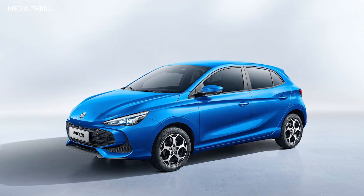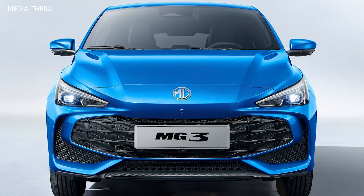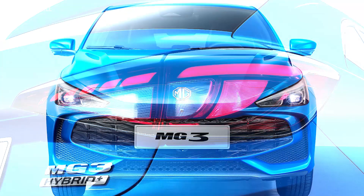The 2025 model is likely to feature a refreshed design with modern styling cues, including a more aggressive front grille, sharper headlights, and updated taillights.